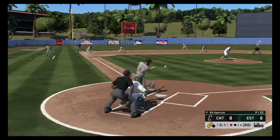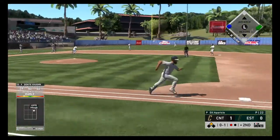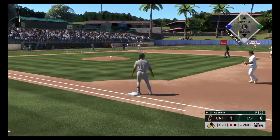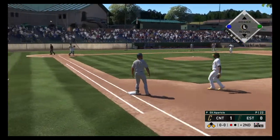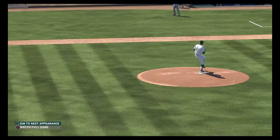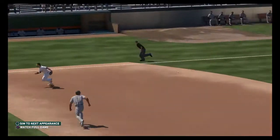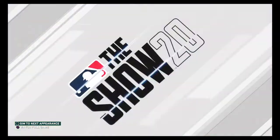Set to deliver the 0-1. Line drive, base hit! The runner from third crosses the plate and they've taken a 1-0 lead. He's definitely going to be pleased with himself there — gets a base knock and drives in a run along the way. Scouts love a guy that can get timely hits. Well done there.